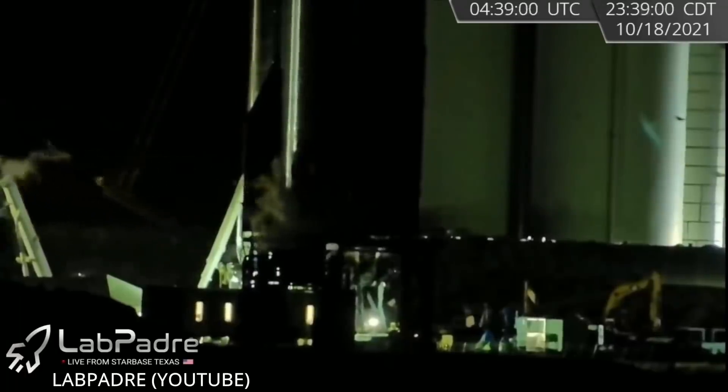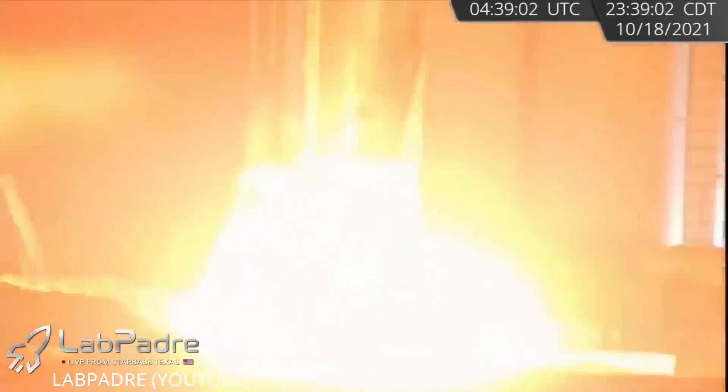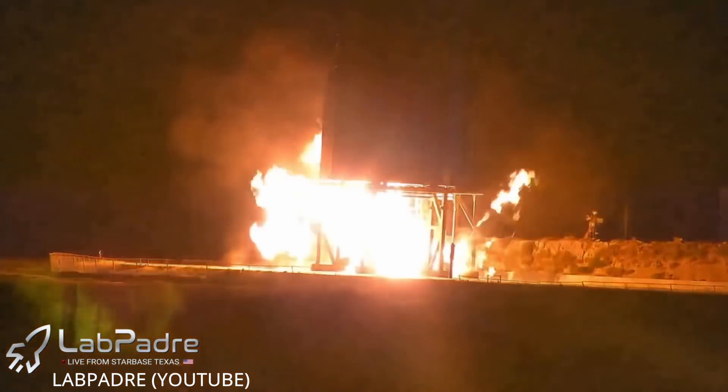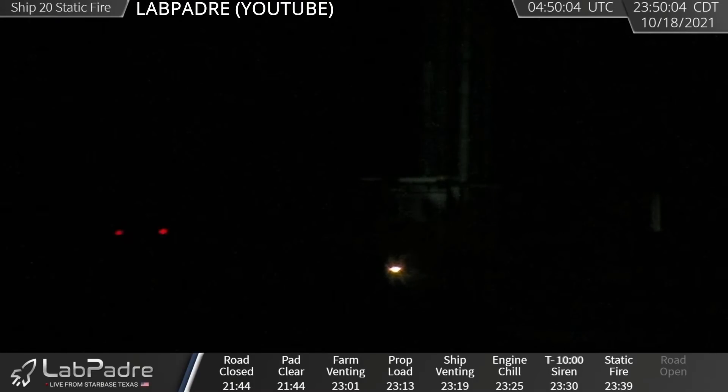On Monday night, SpaceX spun up SN20's vacuum engine pre-burner — the first time the variant has ever done so while attached to a Starship. Shortly after, the company's Spot robot, Zeus, a Boston Dynamics robot, took a walk around the rocket to inspect the situation. We haven't seen a pre-burner test in a while; SpaceX performed them back in the day with the sea level variant, so it only makes sense they would test these out in the same manner.